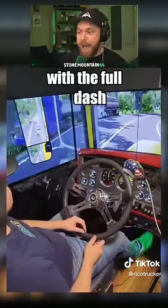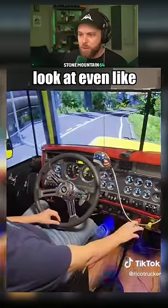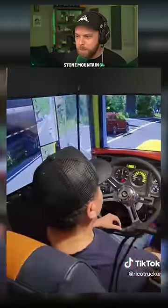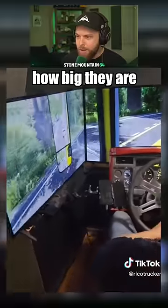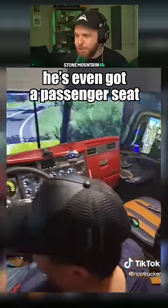With the full dash, the giant monitors — look at even the side mirrors, how big they are. He's even got a passenger seat, what?